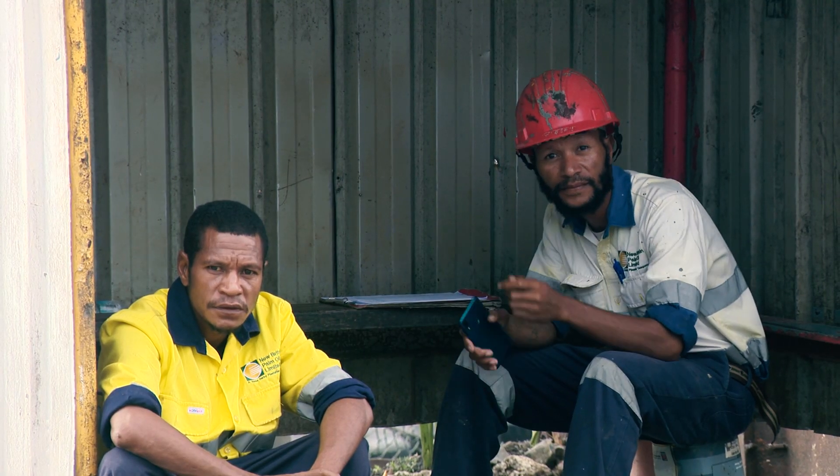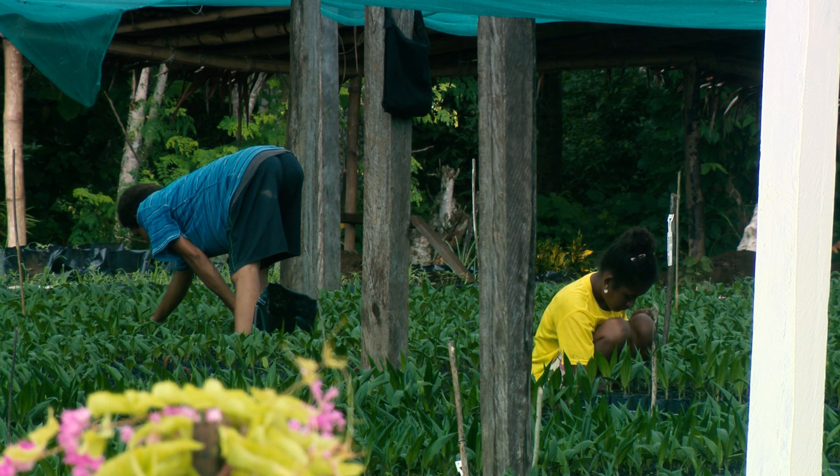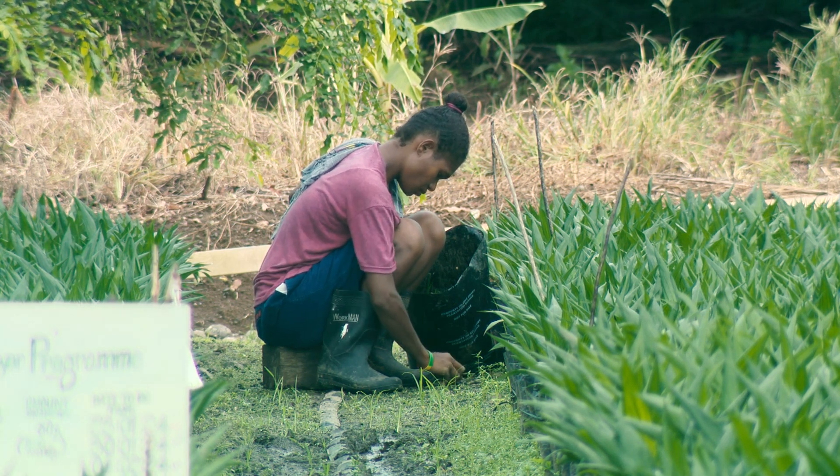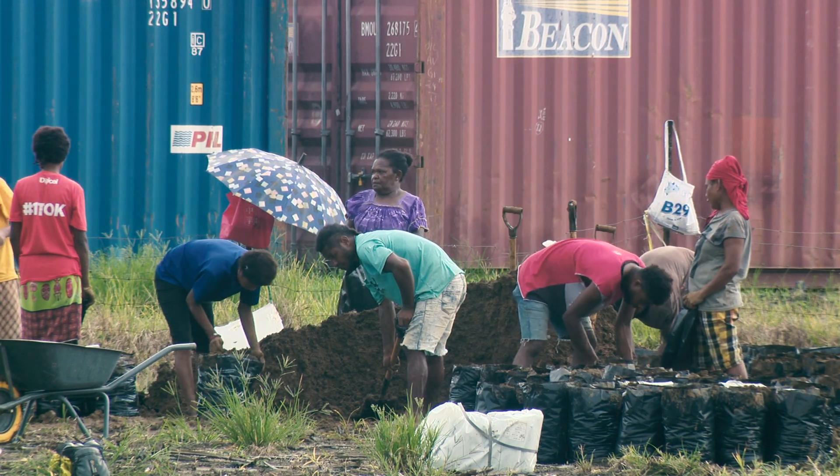Right now we have about 15 permanent workers in the pre-nursery as well as the main nursery. We are also engaging part-time seasonal people to help fill the polybags and speed up nursery operations. The nursery is the start of the plant that's going to be standing in the field for 20-plus years — high quality management is applied here to raise quality seedlings for quality production. Basically, that's the heartbeat of production for the later generation to come.